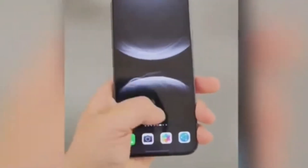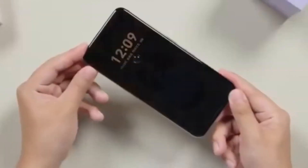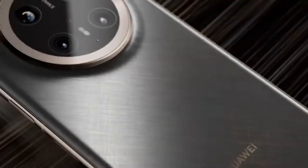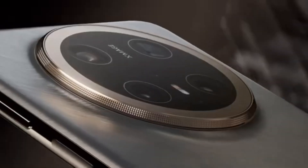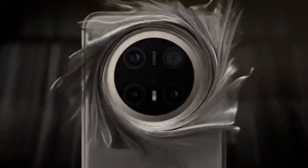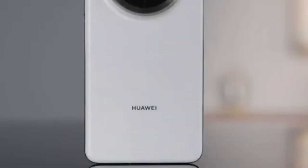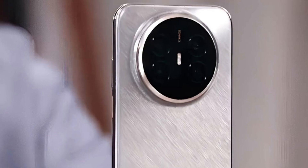The Mate 80 could break this pattern, delivering flagship-level performance in a more affordable package. Weibo tipster Superdimensional revealed some potential details about the upcoming Mate 80 series. One of the most exciting pieces of information is that the standard Mate 80 may come with the Kirin 9030, which would be a major upgrade for those who want high performance without paying for the top-end Pro or Ultra models.